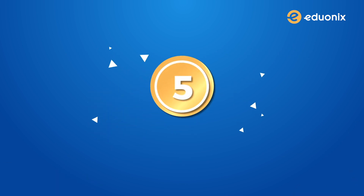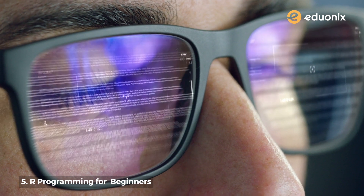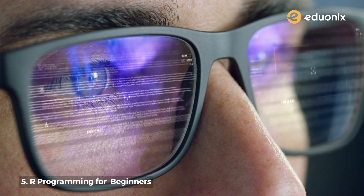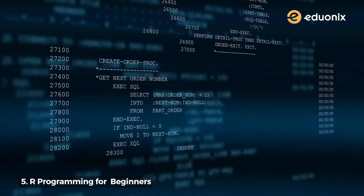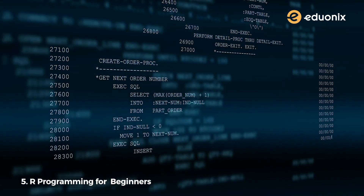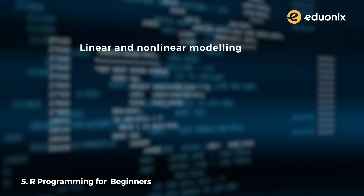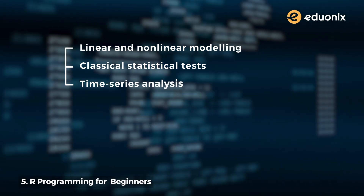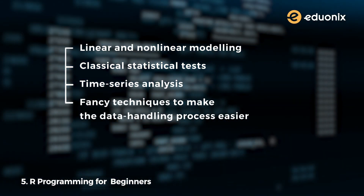Number five: R programming for beginners. If you are someone who deals with big data you must be aware of how difficult it is to handle tons of statistical data. Thankfully R programming is the savior. It is an open source free language which provides a range of statistical and graphical techniques including linear and non-linear modeling, classical statistical tests, time series analysis, and many more techniques to make the data handling process far easier.